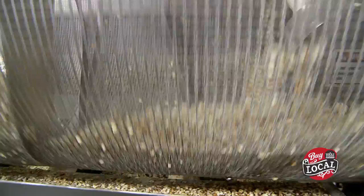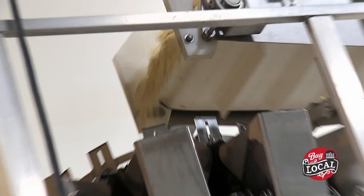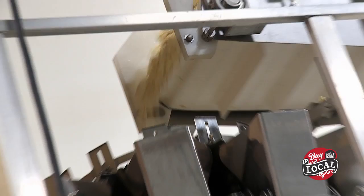The recipe is just simple: popcorn, corn oil, sea salt, and sugar. No preservatives, no additives, kosher certified, gluten free. It's a great simple snack that you can feel good about feeding your kids.